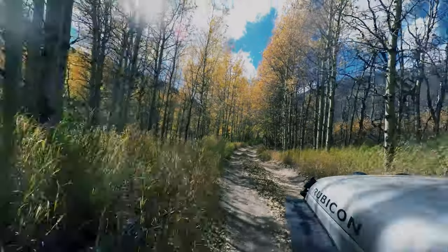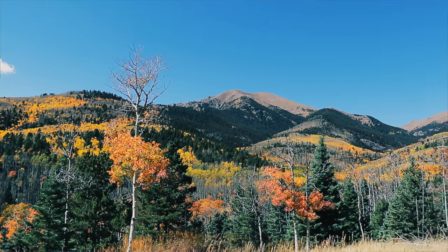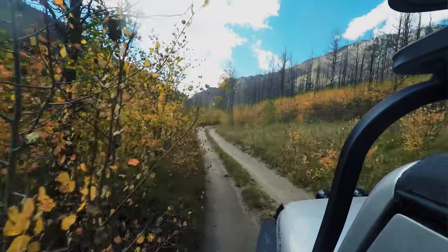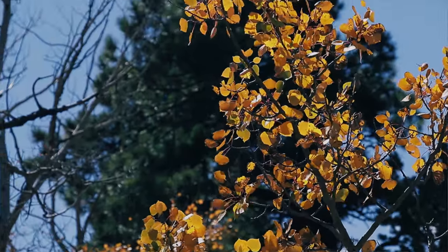We also plan a trip in fall where we get to go out and see the fall colors — all the different colors, the yellows, the reds, the oranges. It's the best time of the year and normally we have our biggest following of people that come back.